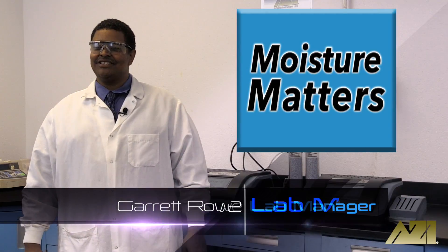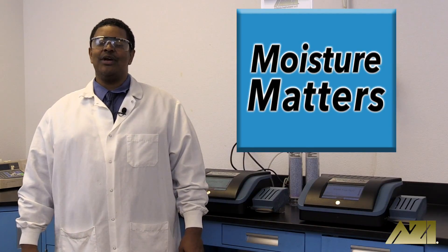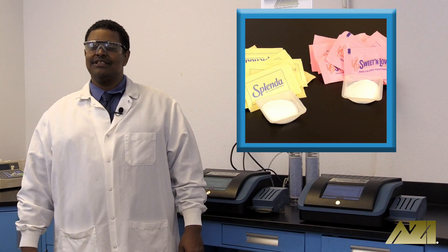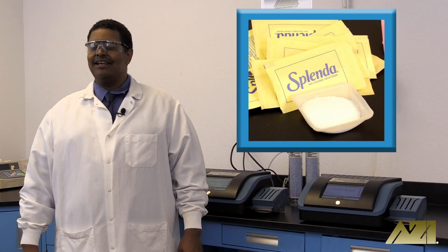Hello and welcome to Moisture Matters, the show where we take your everyday and not-so-everyday objects and test them to see which has more moisture. Today we'll be testing zero calorie sweeteners. Which do you think has more moisture — saccharin, Sweet and Low, or sucralose, Splenda? Let's find out.